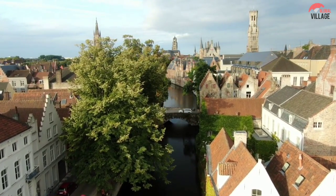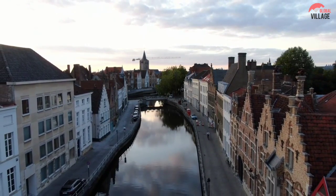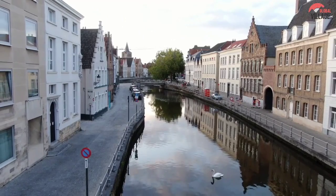One of the most well-liked ways to visit Bruges is by taking a sightseeing cruise along its canals, which serve as lovely reminders of the city's past.